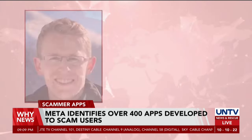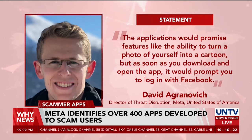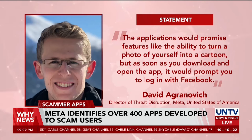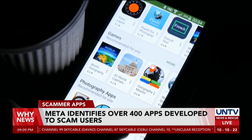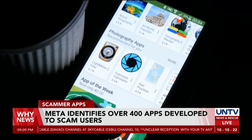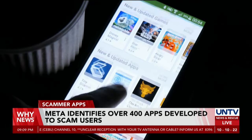Upon using the applications, users are presented with a 'Login with Facebook' prompt, where they enter their Facebook credentials, allowing scammers to steal personal information. Meta found that the majority of scammer applications on Google were fun and interesting consumer apps, while around 47 Apple applications were mainly guised as business analytics.